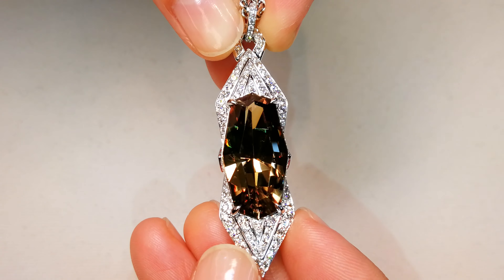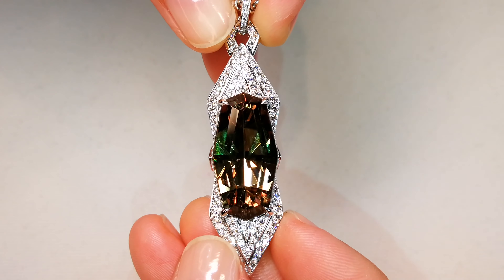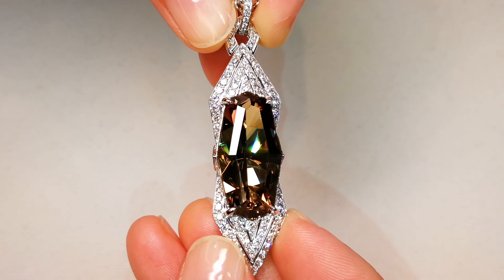The stone is unbelievable — 18.06 carat. It's been cut perfectly by Cap Florence as well. You'll see all the different shades of the chameleon popping through the crystal structure. Really, really collectible.